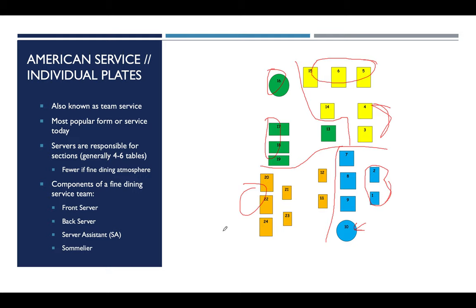When talking about the team, the components of a fine dining service team are: front server, back server, server assistant, and sommelier. This is in an environment where each team member is hired for a specific role. The front server is the person who will spend the most time with the guests.